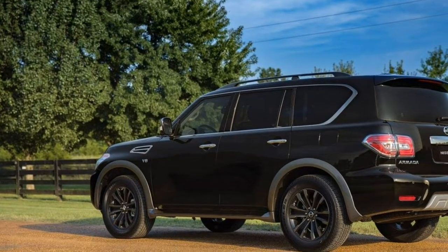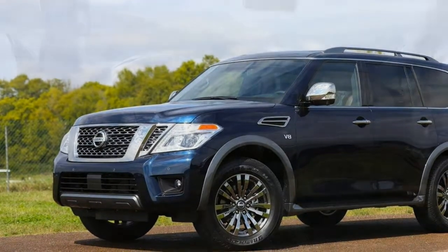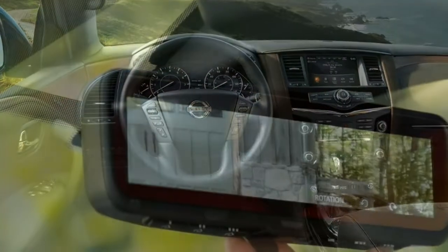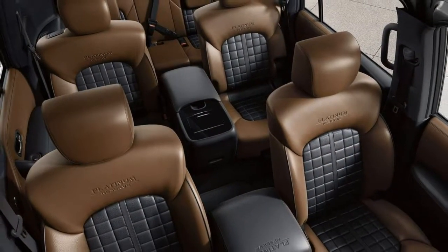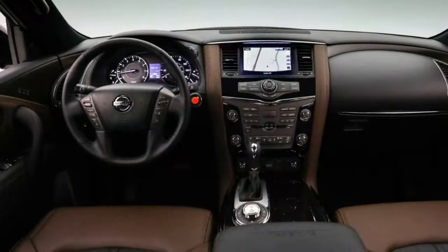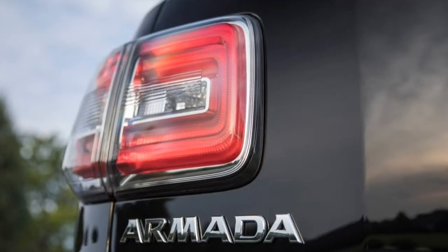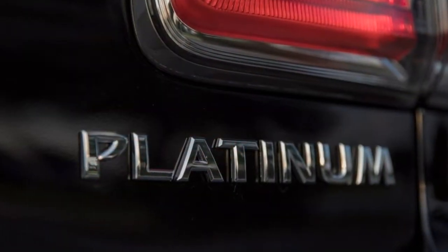SV standard equipment includes roof rails, side steps, keyless ignition and entry, a rear-view camera, front and rear parking sensors, dual-zone automatic climate control, power-adjustable heated front seats, a leather-wrapped steering wheel, a reclining second-row bench split seat, and a 60-40 split third-row seat. Tech features include Bluetooth connectivity, a navigation system, an 8-inch touchscreen display, a 13-speaker Bose audio system with CD player, satellite radio, HD radio, two USB media inputs and two USB charging ports.